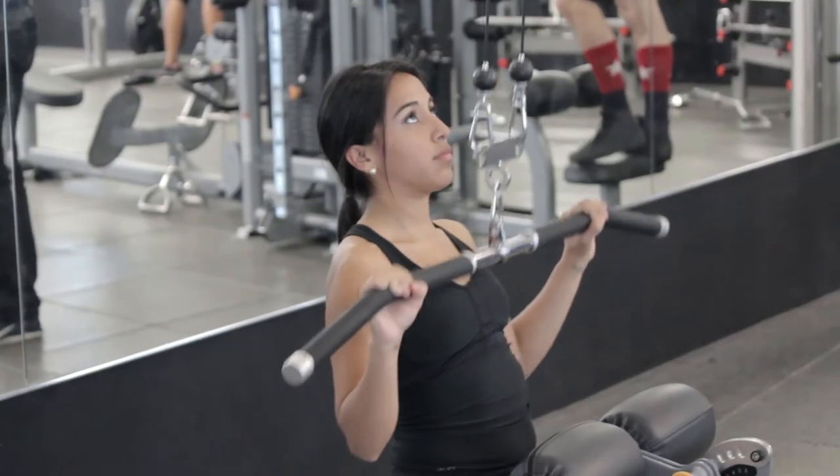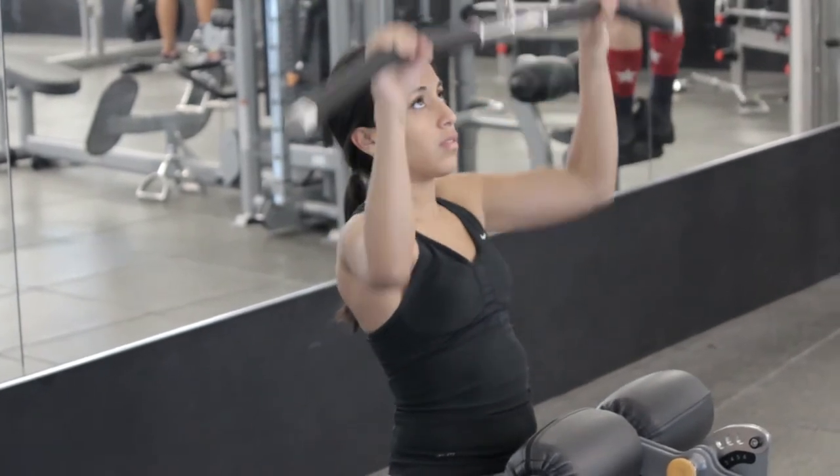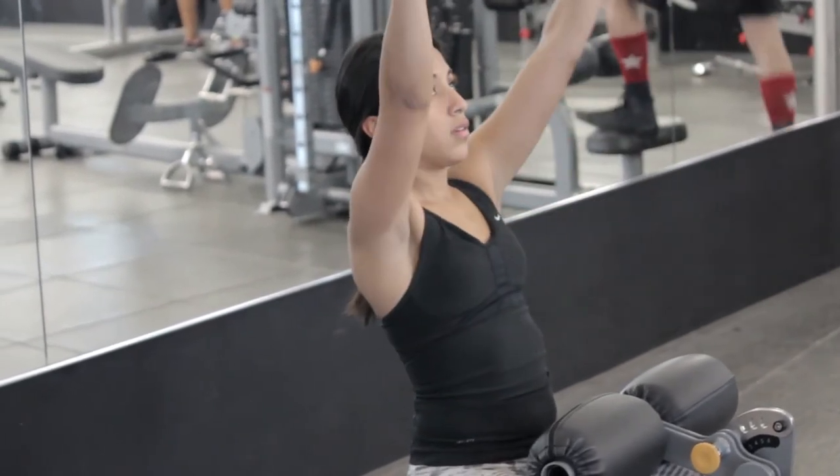You can try out the lat pulldown. Make sure to keep your chest up, chin off your chest, and pull down on the cable by bringing your elbows alongside your ears, squeezed right below the armpit.